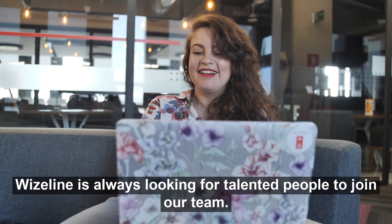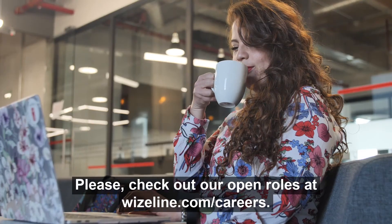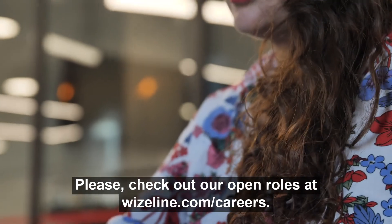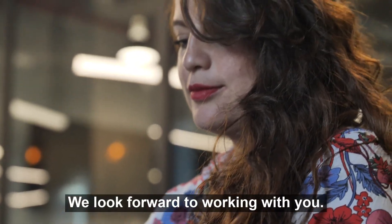Wiseline is always looking for talented people to join our team. Please check out our open roles at wiseline.com/careers. We look forward to working with you.